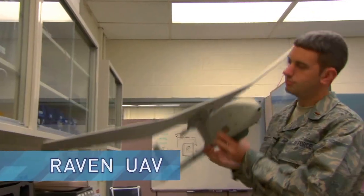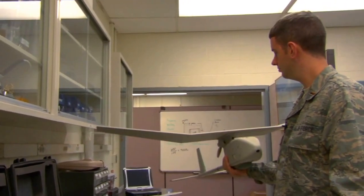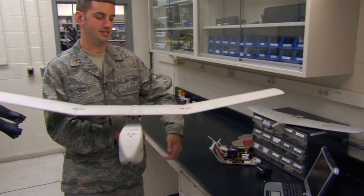This is the Raven UAV. It's a backpack portable UAV. It weighs about four to five pounds. It can be hand-launched just by simply throwing it in the air, operated by about two guys. The wingspan's about four feet, and as you see, it's pretty light.